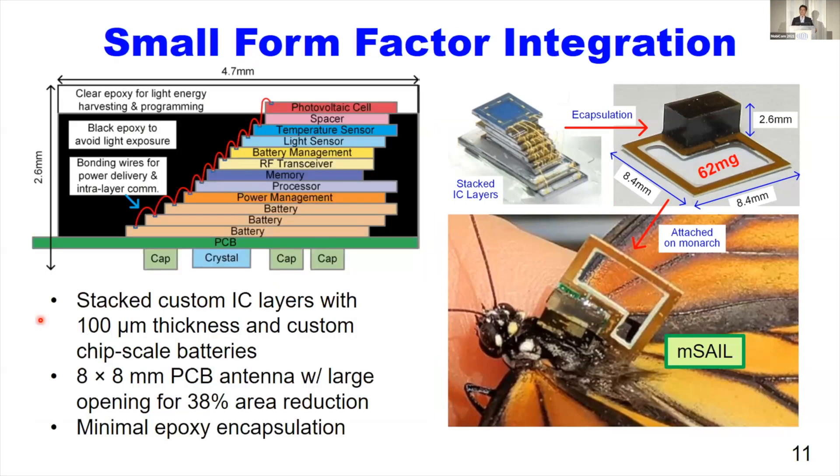For system weight and size miniaturization, instead of using a large single chip, as you can see in this left figure, we stack the small dies of custom integrated circuit layers with 100 micrometer thickness and custom chip-scale batteries. We designed an 8 x 8 PCB antenna with a large opening in the center for system size and weight reduction. For volume reduction, we applied minimally encapsulating epoxy around the integrated circuits for physical protection and also light blockage. The bottom picture shows the complete AMSEL node attached on a monarch butterfly.